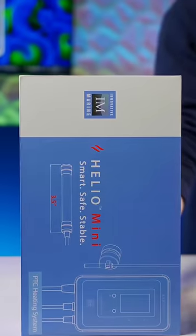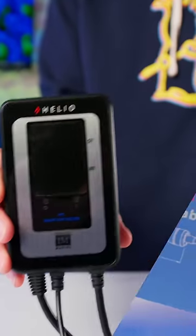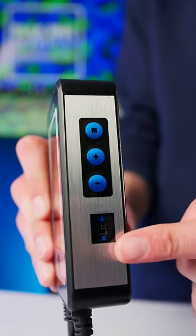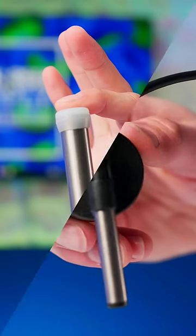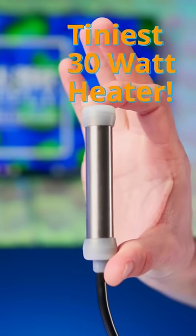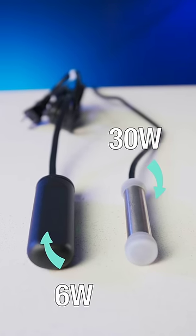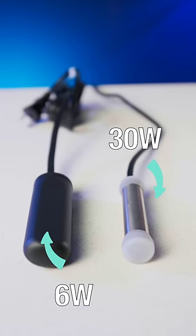Innovative Marine decided to put an end to that with their Helio Mini PTC Heating System. You get a heater controller with a built-in alarm, a titanium temperature sensor with a magnetic mount, and the tiniest three and a half inch, 30 watt titanium heating element that I've ever seen. It's even smaller than my six watt preset heater, but it's rated for up to 15 gallons.